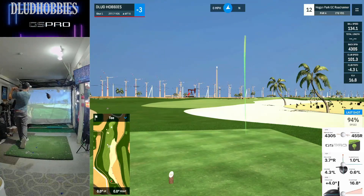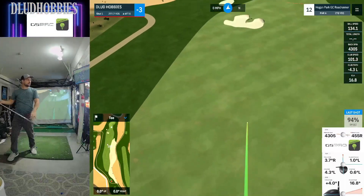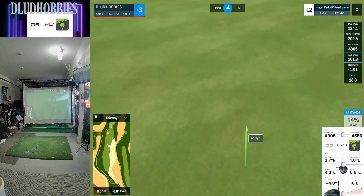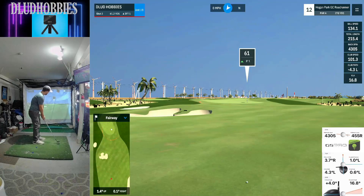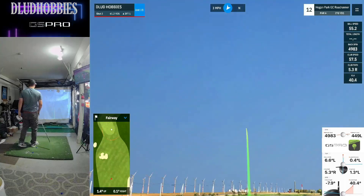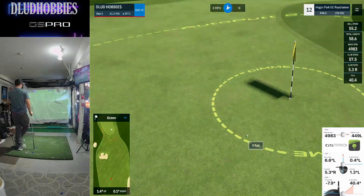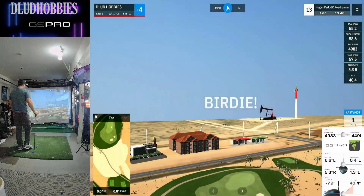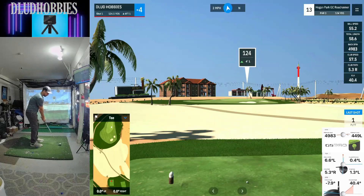Three birdies and the rest pars so far. A little fairway finder here on a short par four, and we're going to have 60 remaining. Another kind of tough pin location, just sitting there in the front right. Good bounce off of the fringe, and this one creeps in for a birdie — which is pretty rare for me. Moving to minus four through twelve.